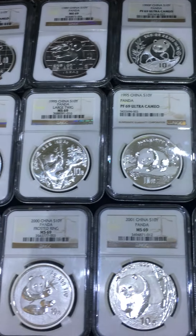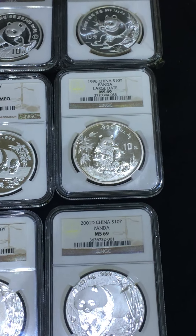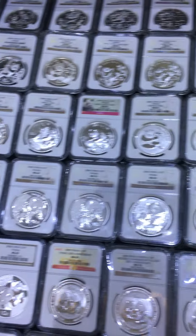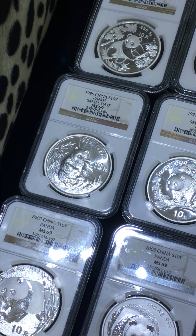The panda design has a great difference. 1996 last date. 1996 small date.